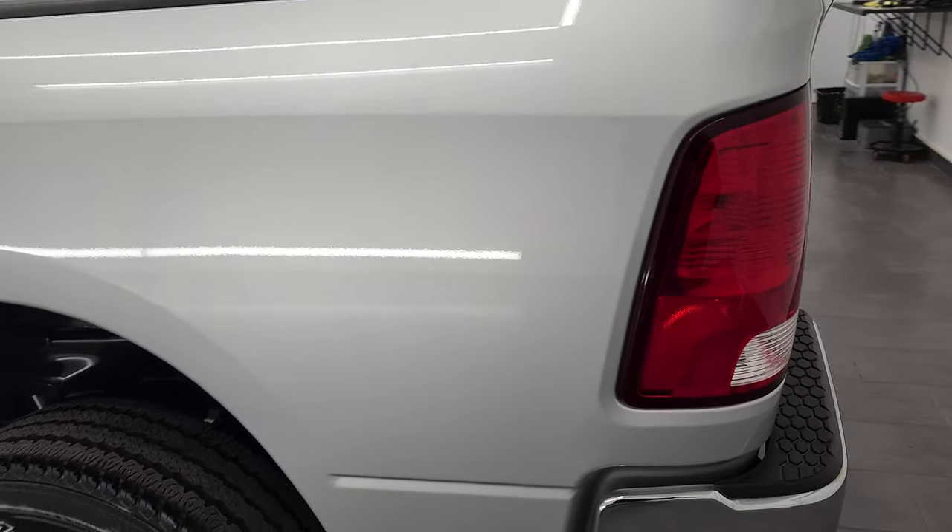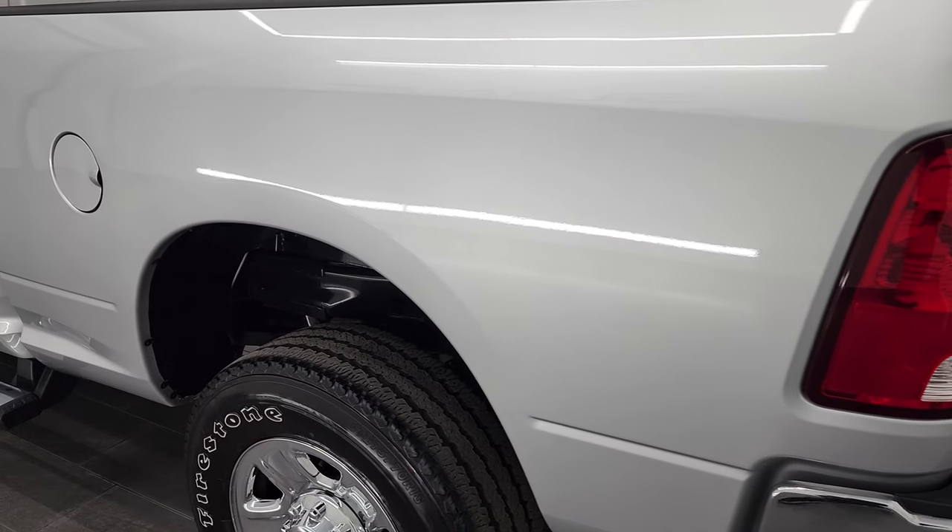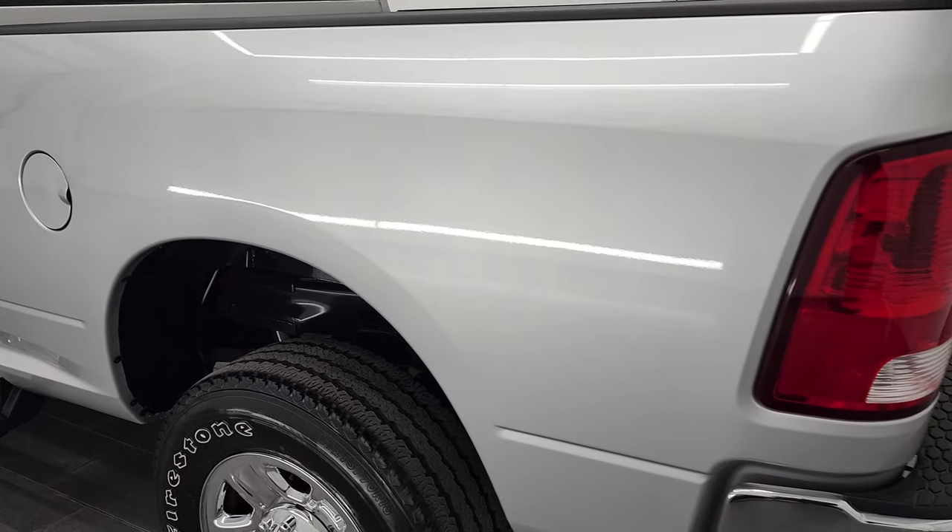So if you have HD capabilities, turn them on now because it is your best way to check out the quality, condition, options and cleanliness of the truck before seeing it in person.